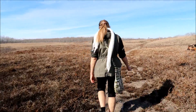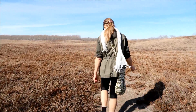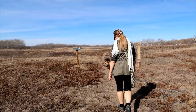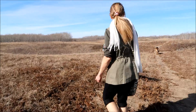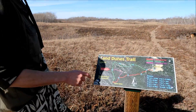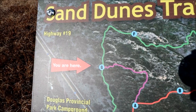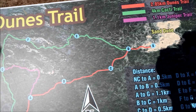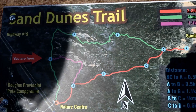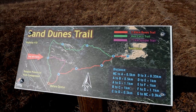Weather couldn't be any better. Here's a marker on the trail — let's see where we are. We just passed this point here and we're heading this way, then coming back that way to the nature center. We're not going to do the dunes trail in this video; you'll have to watch the next video for that one.